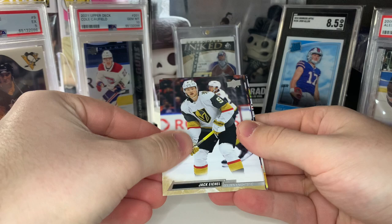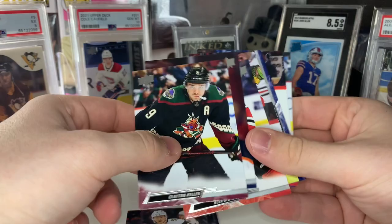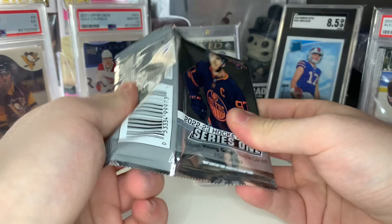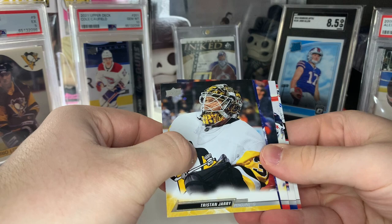It looks like we did get another canvas card — we got five canvas cards total, or maybe I miscounted. This canvas card is going to be Patrick Kane UD canvas. Maybe the black canvas doesn't count towards your canvas total — maybe that's like the wow card in the hobby box.